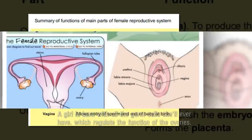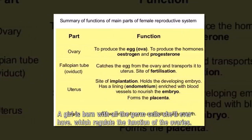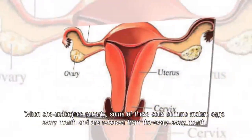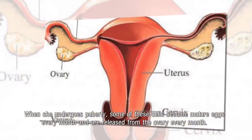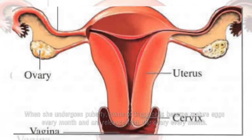Those hormones are estrogen and progesterone. A girl is born with all the germ cells she'll ever have, which regulate the function of the ovaries. When she undergoes puberty, some of these cells become mature eggs and are released from the ovary every month.